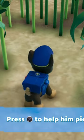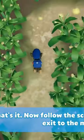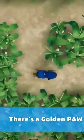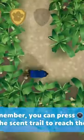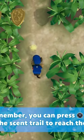Press the X button to help him pick up the scent. That's it! Now follow the scent trail to find the exit to the maze. There's a golden paw print close by. Remember, you can press the X button to help Chase follow the scent trail to reach the exit to the maze.